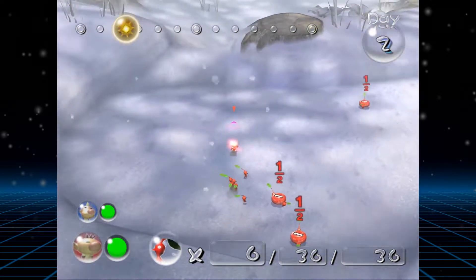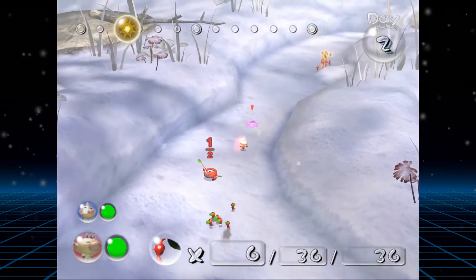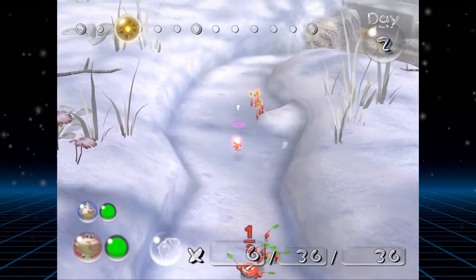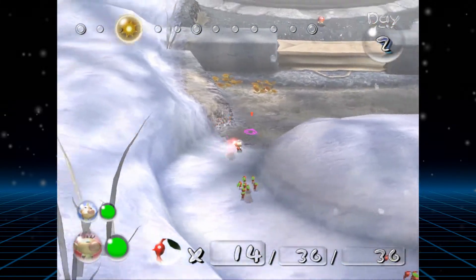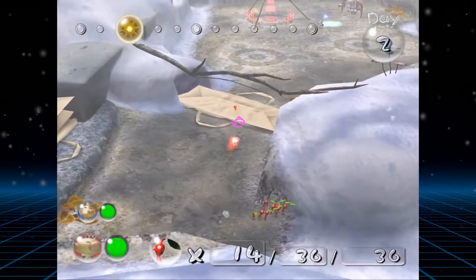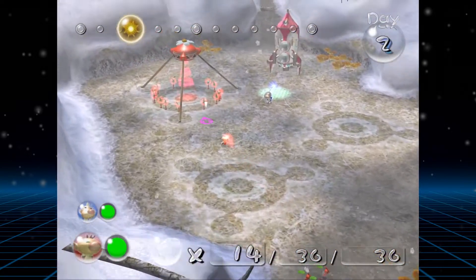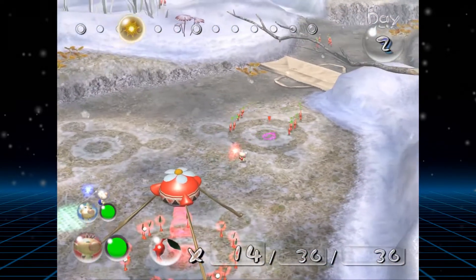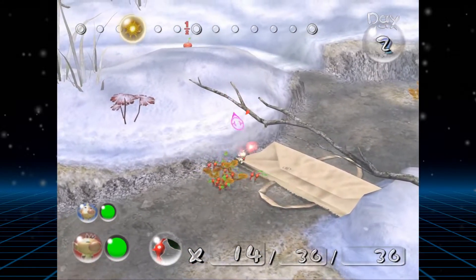I played the first Pikmin for the very first time earlier this year, and I was really blown away by how much I enjoyed it. After finishing it, I wanted to get all of the other games in the series because I knew I'd want to talk about them at some point. But then I discovered that Pikmin 2 is actually really expensive.